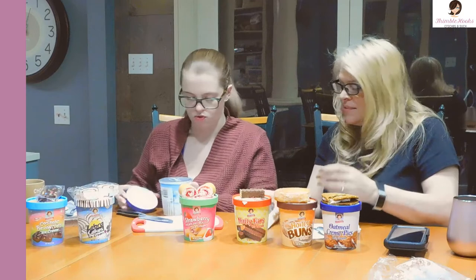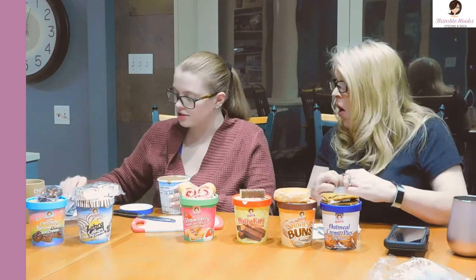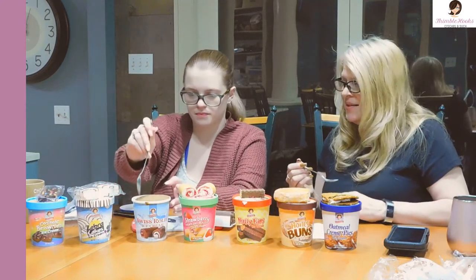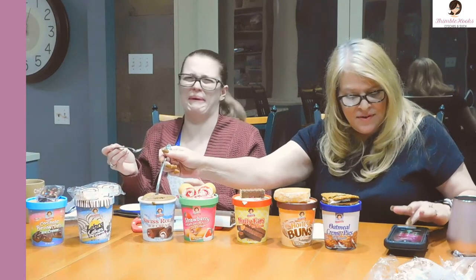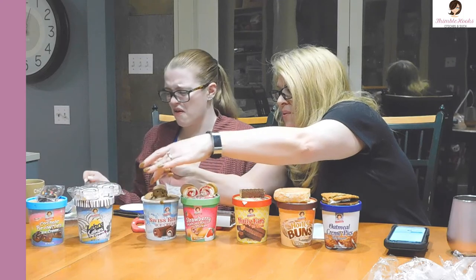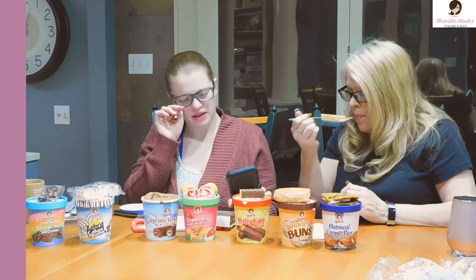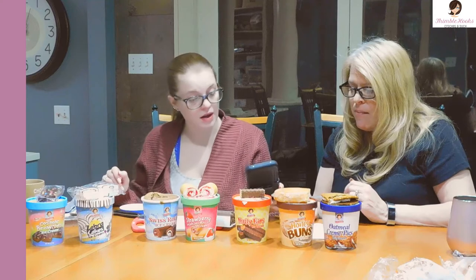Now we're in my wheelhouse — chocolate things. We got Swiss roll. How can you go wrong with a Swiss roll? These things are awesome. It's chocolate ice cream — this is going to be so good. It smells like chocolate frosting. I'm excited about this one. Pieces of chocolate cake and whipped cream swirled in chocolatey ice cream. Okay — well, there's none of that. It is chocolate ice cream.